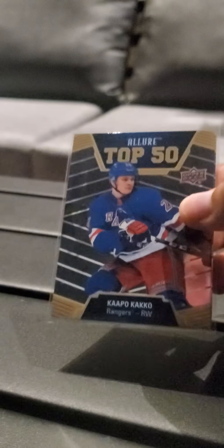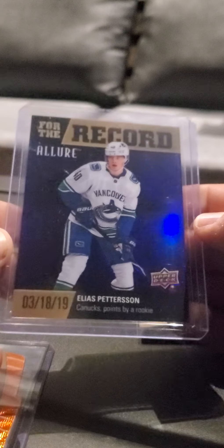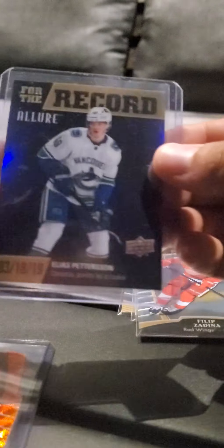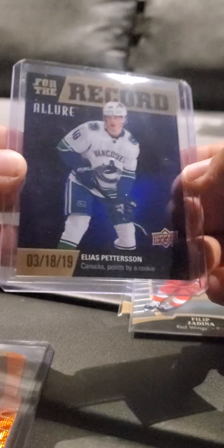We got some parallels. Top 50, Capo Cackle. This one's just a rookie — Kale Flurry. Rookie, Phillip Zedina. We have a further record, Elias Patterson, EP40. And this one is numbered out of 10, number 4. Really sweet card. So it's actually 0-4, opposite of 40.